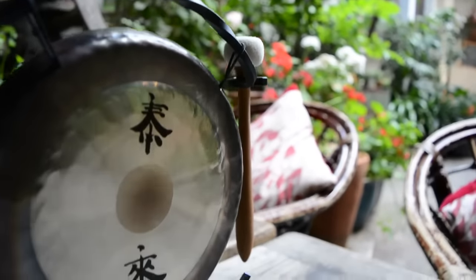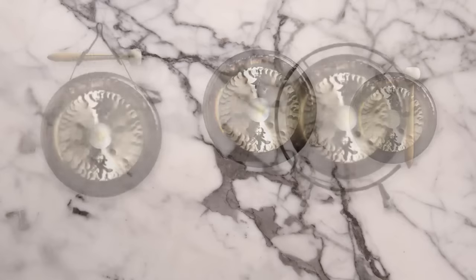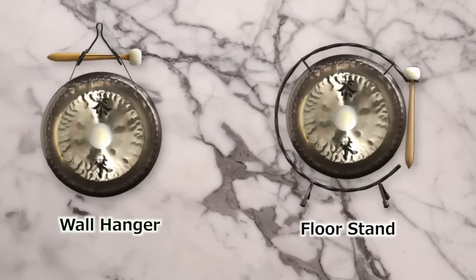Deco Gongs are small enough that you can use them in your home. They're available in three different sizes — 13 inch, 10 inch, or 7 inch — and you can either hang them on your wall or use one of the floor stands.